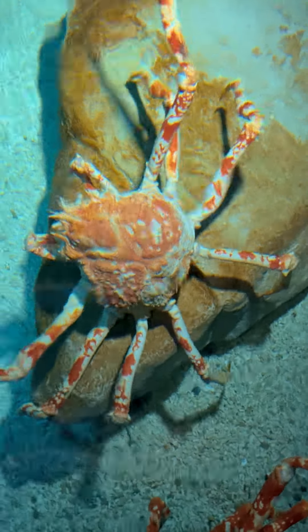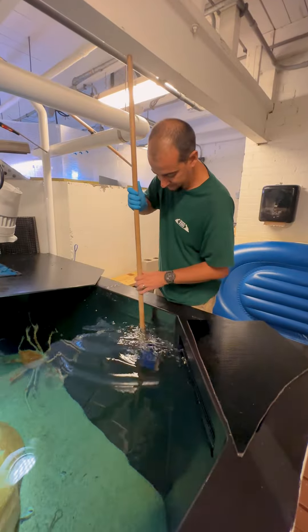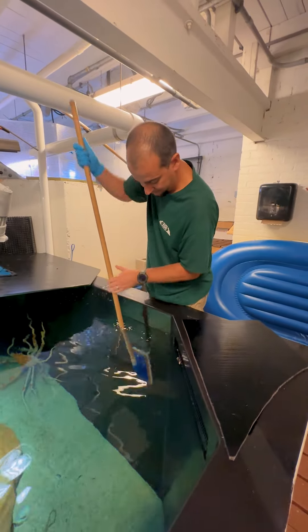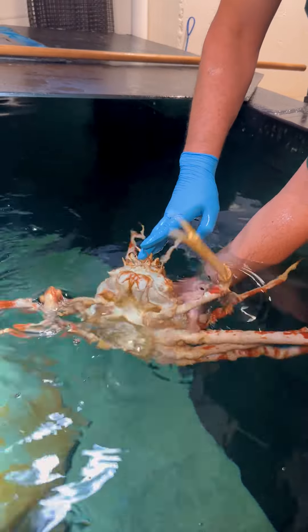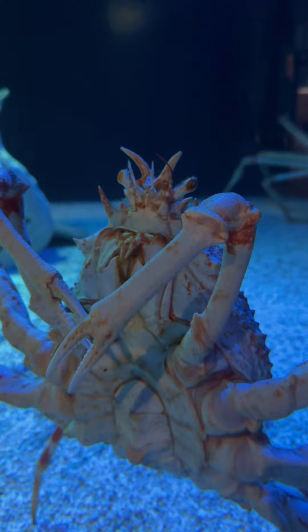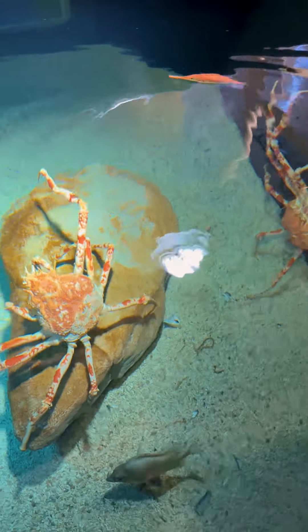Our spider crabs are one of the other exhibits in the area with the kelp tank. We do a lot of maintenance every day — even though there's not a lot of light on the tank, we still have to clean the walls and clean the glass. They are the longest crab species, getting to be about 12 feet across full grown tip to tip with their legs. They are a really cool species, and because they are a deep water species, the water in there is only 52 degrees — very cold water.